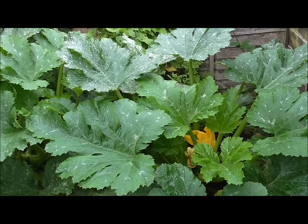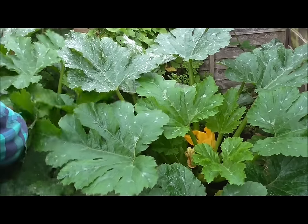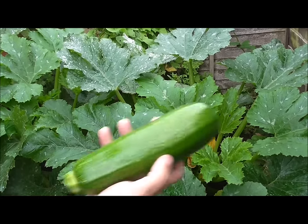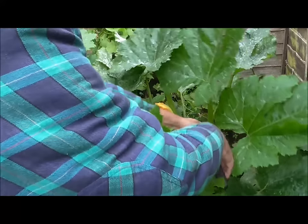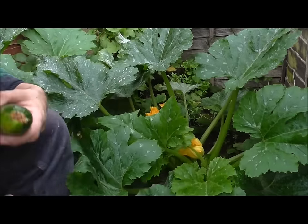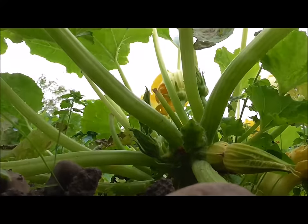These are my two courgette or zucchini plants, depending on where you come from in the world. I've grown these before — they just keep pumping out courgettes like nobody's business. Sometimes they are a bit of a pain because you just can't cut them quick enough. Not a bad size. If you leave them too long, they grow into marrows. I guess while I'm in the mood for cutting courgettes, I may as well take this one too.